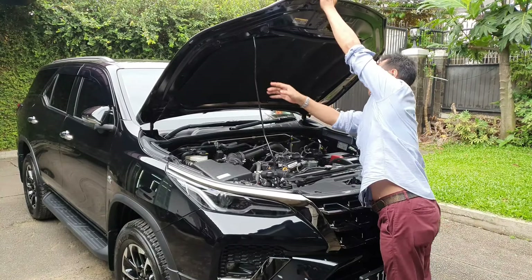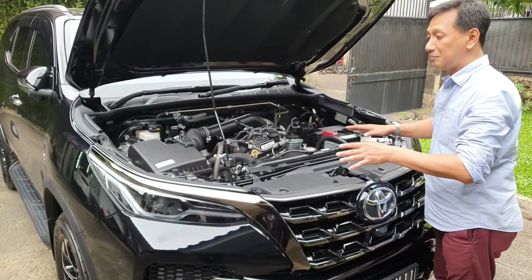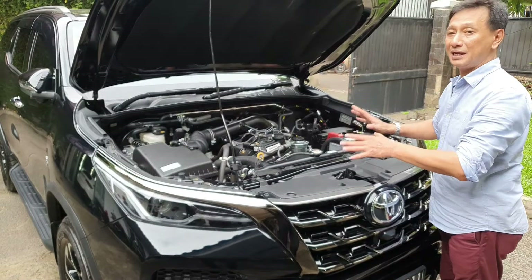Ini ruang mesin bensin Fortuner 2.7 liter. Tenaganya sekitar 163 PS, torsinya kurang lebih 242 Nm - cukup powerful. Walaupun mesin bensin, tapi dia irit. Mesinnya seperti ini - sebetulnya yang 2.8 pun kurang lebih sama. Bedanya hanya power: yang 2.8 sekitar 200-an PS, torsinya mantep - 500 Nm. Di sini sudah ada peredam, cuman masih pakai tongkat, belum hidrolik.